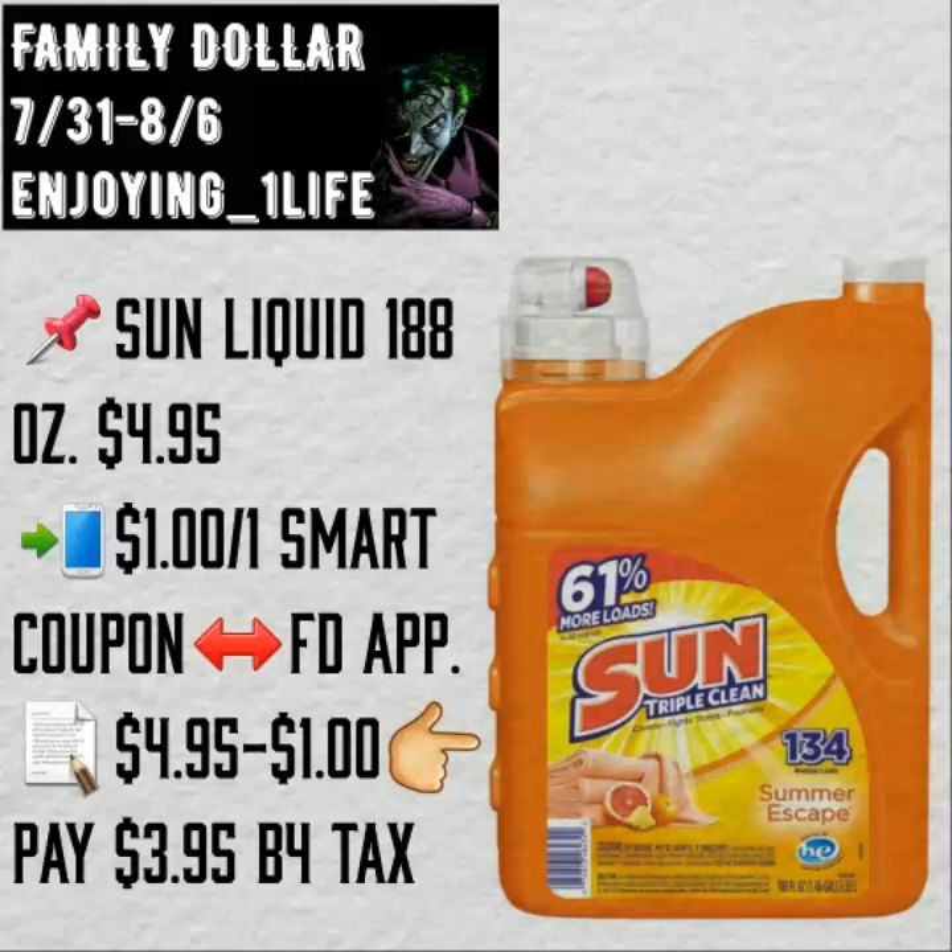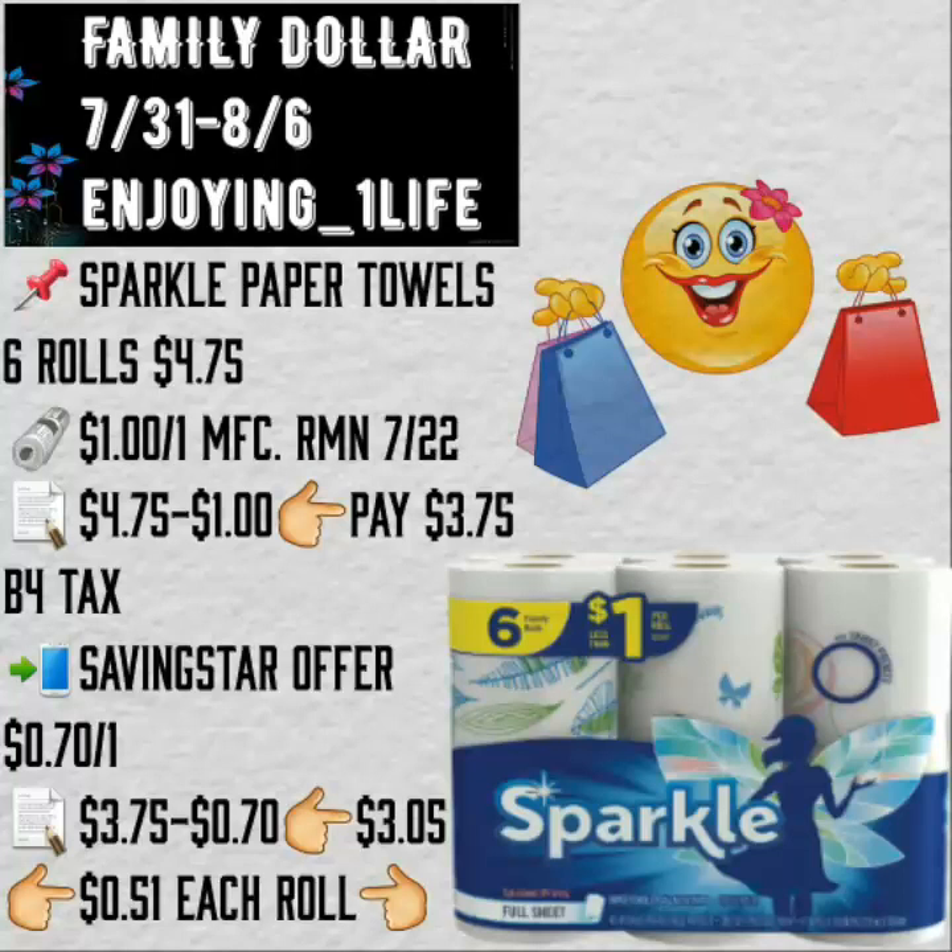Sunliquid 188 ounce bottle, $4.95. $1 off of one smart coupon — you will pay $3.95 before tax. This is a big, huge bottle. Sparkle paper towels, six rolls, $4.75. $1 off of one manufacturer's coupon found on RetailMeNot. You will pay $3.75 before tax.